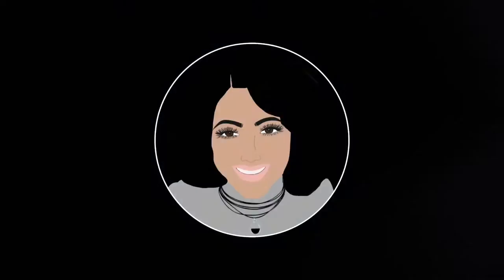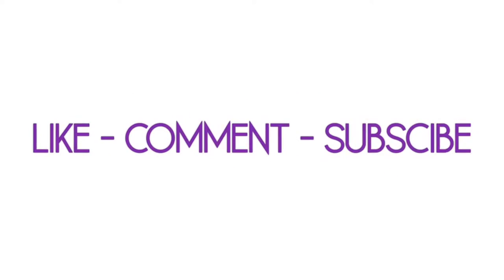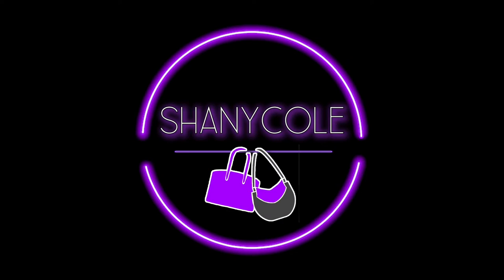Hi, my name is Shani Cole, and welcome to my channel, Handbags and Happiness, where I share good information on handbags and related things to help you buy what makes you happy. Please like, comment, and subscribe.